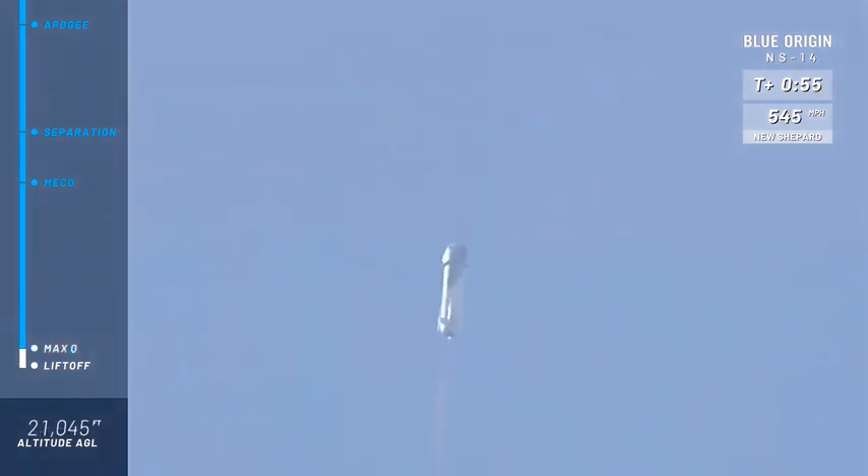All right, coming up here on Max-Q — maximum dynamic pressure on the rocket — is the toughest portion of the flight for the rocket, and we've confirmed Max-Q. Excellent.